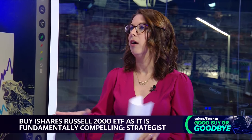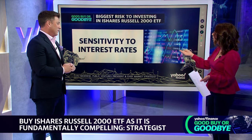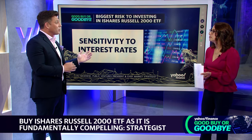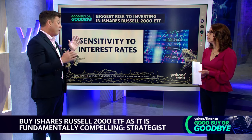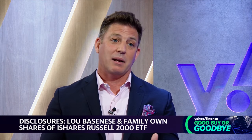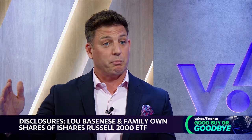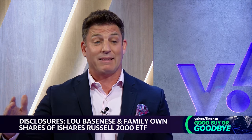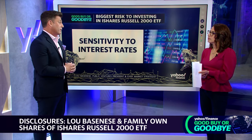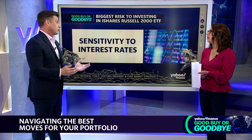That said, it's not without risk. Interest rates are not really coming down yet, and economic cycles have a big impact on small caps. If we see jobs data that convinces the Fed to hold rates higher for longer — or if inflation re-accelerates and the Fed thinks about raising rates again — that would put a damper on this rally, because small caps tend to be the most sensitive to economic changes.